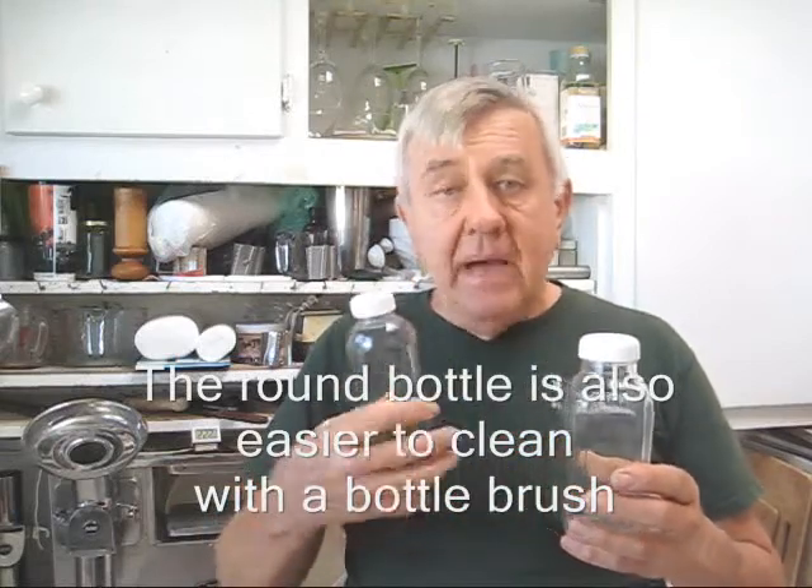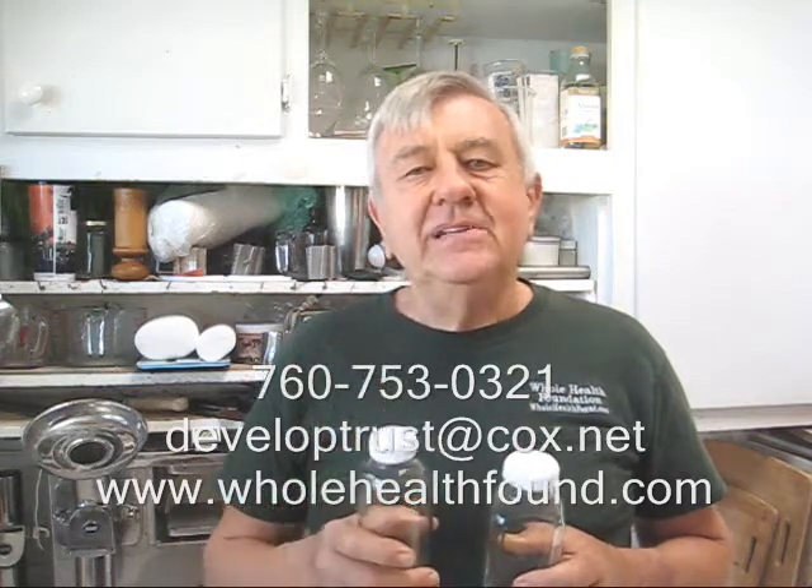The choice is yours. My personal preference is the round bottle, but you may like the French square bottle better. I hope you like what you've seen, my friends, and if you do, please tell a friend. You can order these bottles from me by calling 760-753-0321, or email me at developtrust.cox.net, and my web page is wholehealthfound.com. I'll see you in the next video.